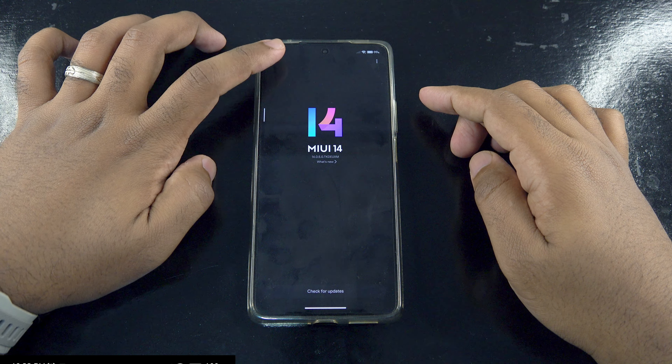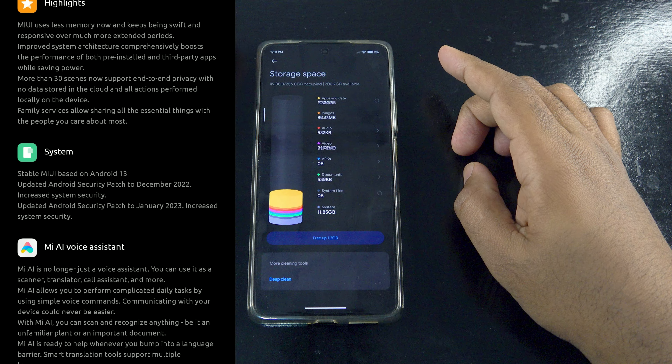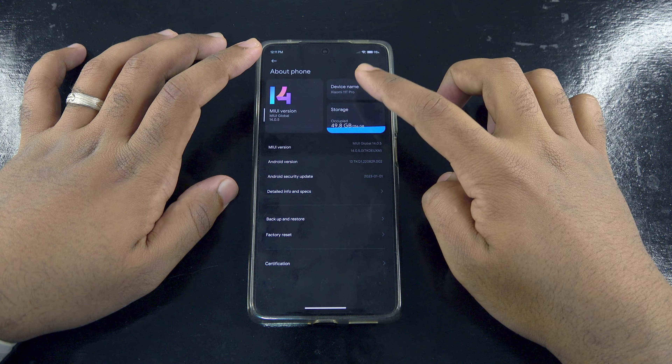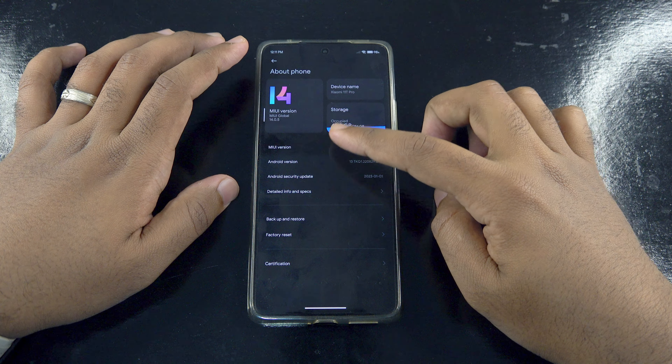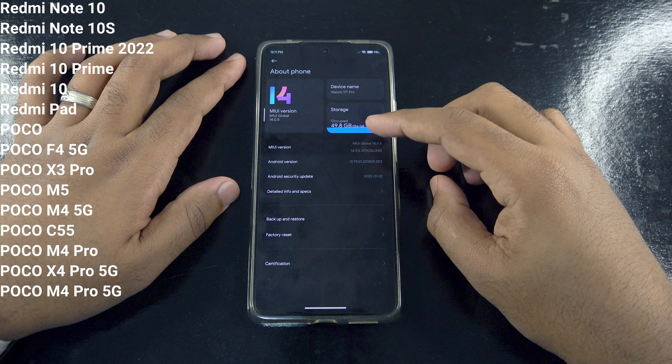Before I proceed, this update is based on Android 13, and here is the list of the new features at a glance. My 11T Pro is a global version, so some features may not be available to some users. The following devices are also eligible for this update.